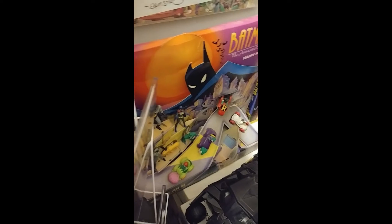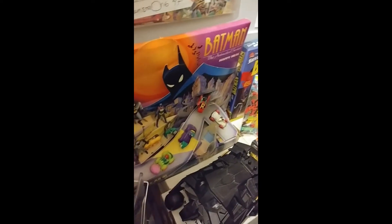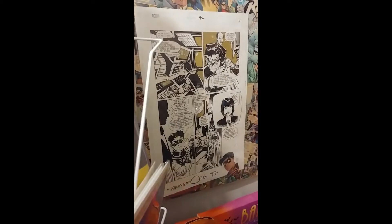Some more toys. This one is really cool — it's quite large. It was a Batman McDonald's display from the animated series toys back in the day, so it has all the toys on it. It's the actual display that was in a McDonald's store in Australia.